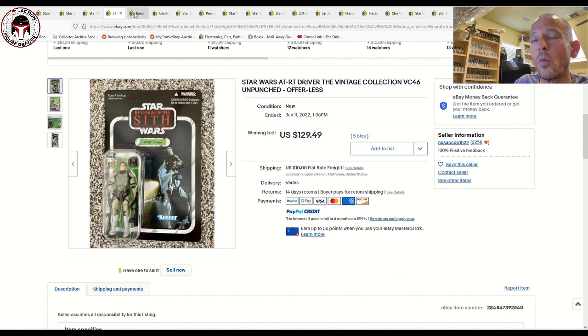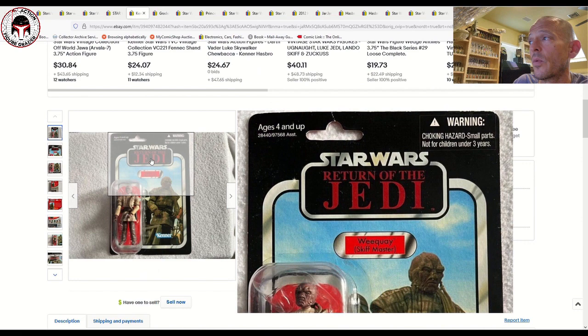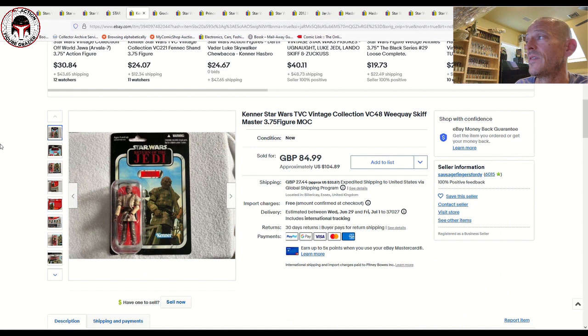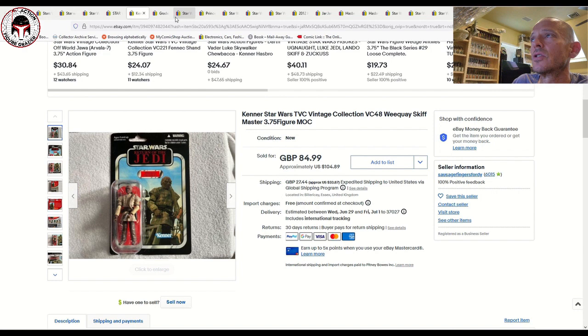Here was a punched example of the Weequay in his Skiff Master outfit — VC48 US card back — with a little bit of wear at the hang tab. That one sold for £85 or $105 US. We documented an unpunched example in a previous market update that sold closer to $125–$140, so that gives you a nice price range depending on condition and whether it's punched or unpunched.